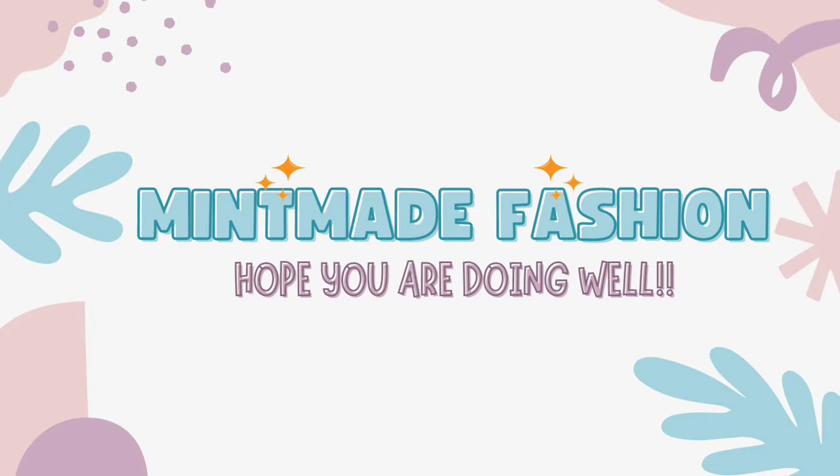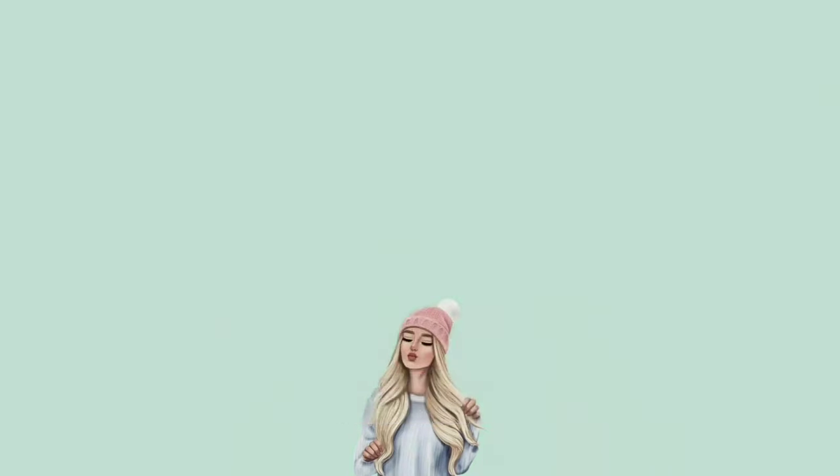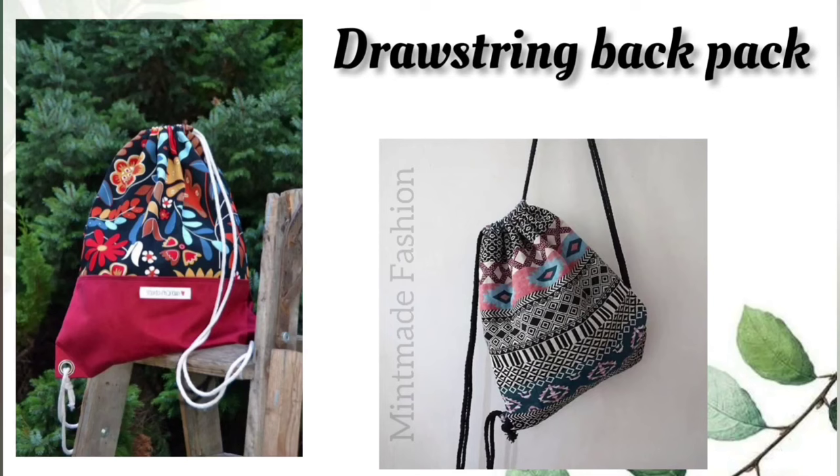Hello everyone, hope you are doing well. As you see in the thumbnail, today's video is about different types of college and school bags with their names. So without any further ado, let's move into the video.